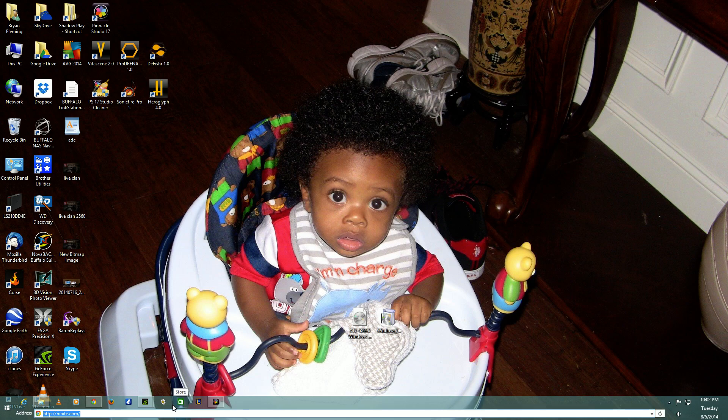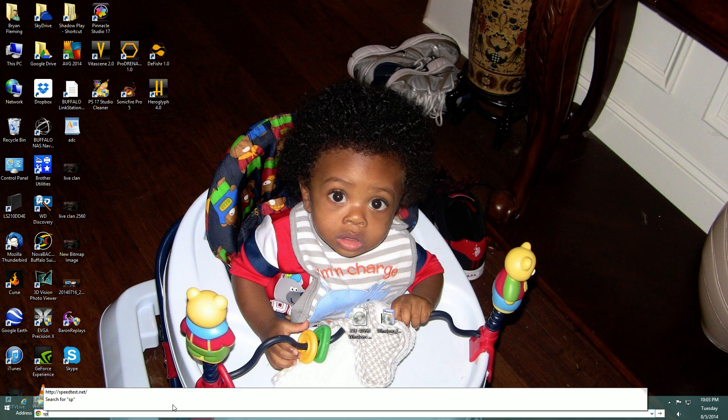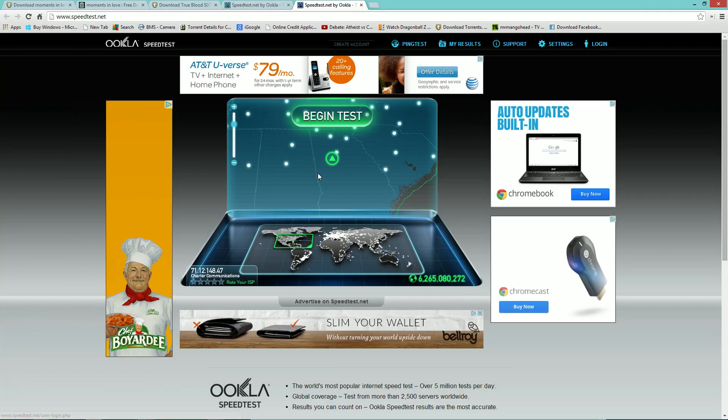Before Charter upgraded their service for us, we were getting about 30 megabits per second. That was very sufficient because prior to having Charter, I had AT&T DSL. Their promise was up to 6, and we never quite made it to 6 — 5.7 megabits per second is what we were getting. So let's go to speedtest.net and see what's happening.